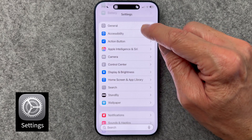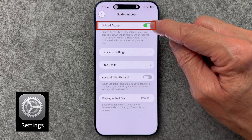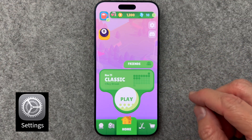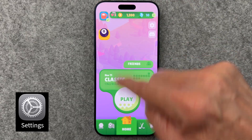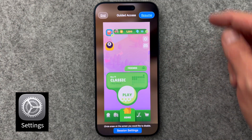Every parent or grandparent I've shown this to immediately activates it. Go to Settings, Accessibility, Guided Access, and toggle it on. When you open any app — like a gaming app your child enjoys — just triple-click the side button, and now you've locked the phone to that app only. They can't wander into other apps, preventing accidental email or app deletion, or unwanted settings changes. It's perfect for handing your phone to someone to show them something, even a website in Safari. To turn off Guided Access, triple-click again with Face ID and select End.